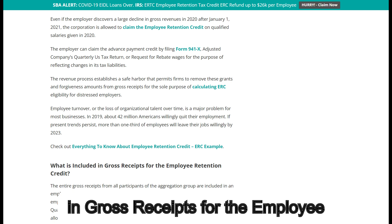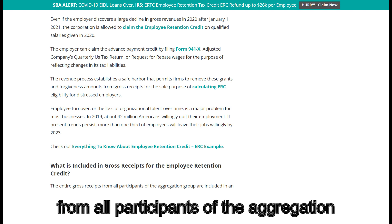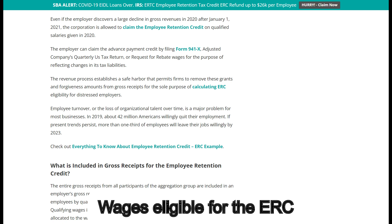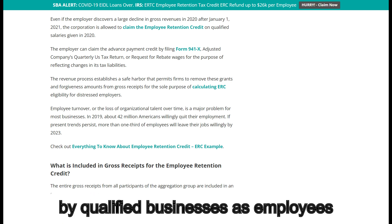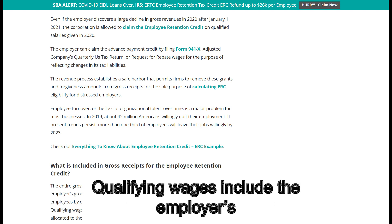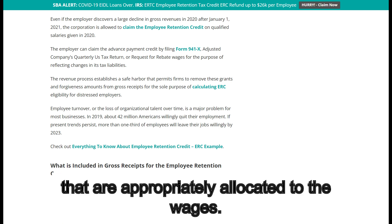What is included in gross receipts for the Employee Retention Credit? The entire gross receipts from all participants of the aggregation group are included in an employer's gross receipts. Wages eligible for the ERC are half of the qualifying salary paid to employees by qualified businesses per quarter. Qualifying wages include the employer's qualified health plan costs that are appropriately allocated to the wages.